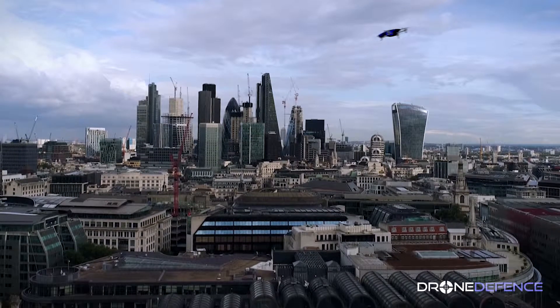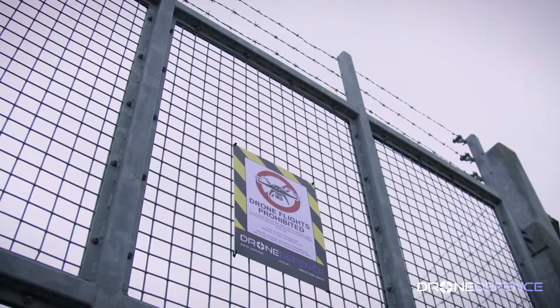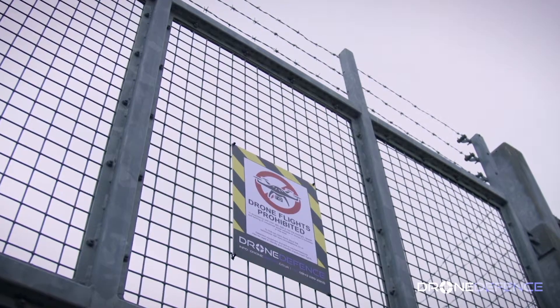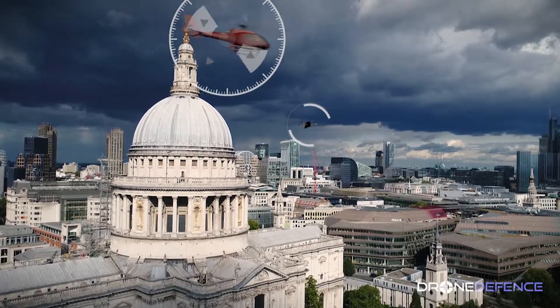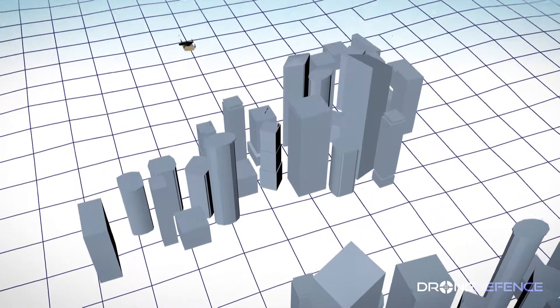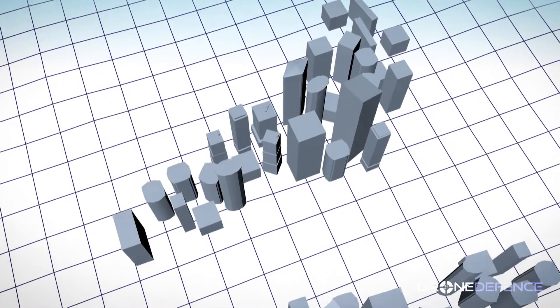To gain mainstream acceptance and achieve their potential, solutions need to be found to prevent drones from being used illegally or irresponsibly, allow them to use the airspace alongside manned aircraft, and enable them to work safely alongside each other and operate in towns and cities, close to buildings and people.